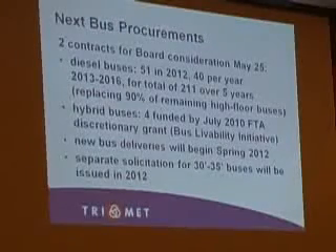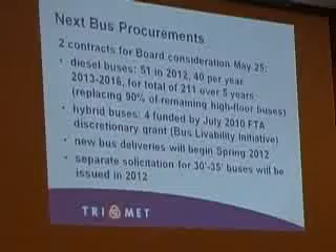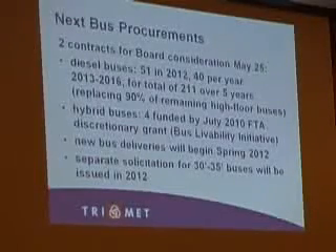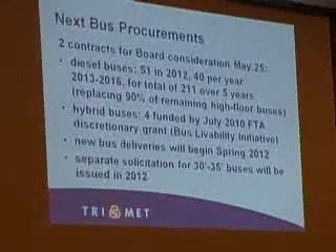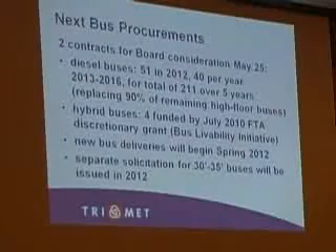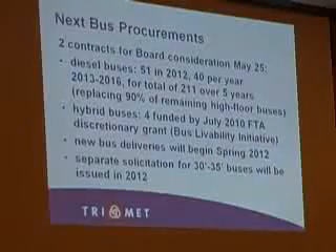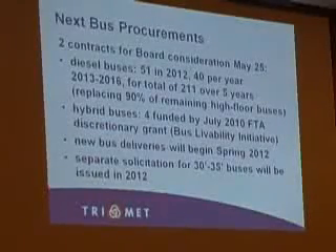So bus procurements. We're going to be coming to you next month with two contracts for consideration. One is going to be for a five-year, 211-bus procurement — 51 buses in the first year and then 40 buses a year. We're going to try to follow our plan. In addition to that, the second contract is for four hybrid buses. We received a grant in 2010 to purchase these and we're ready to do so.